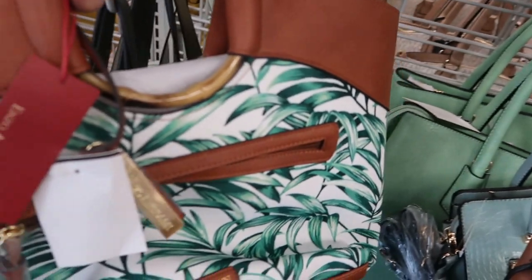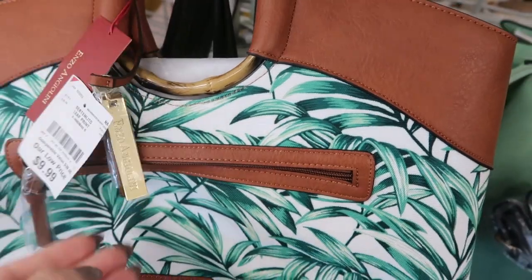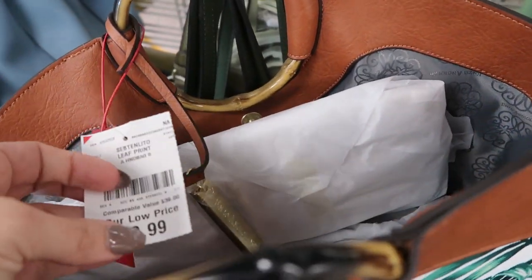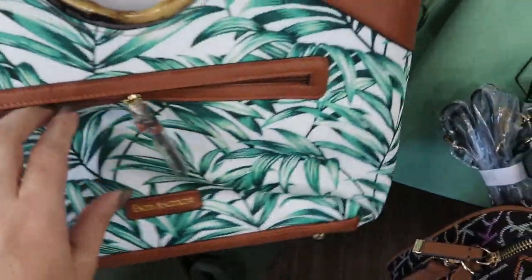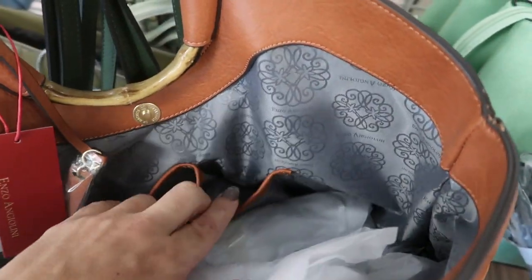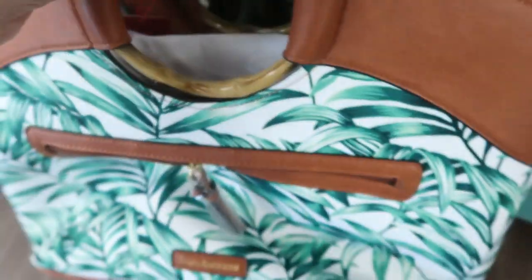Summer is over, but this is really cute — Enzo and Gail Angiolini, and it looks like $9.99. That's a good deal to save for next year. It's a cute bag with bamboo handles and a zipper, with little pouches inside for your phone and sunglasses.